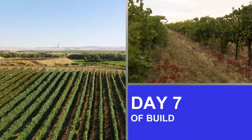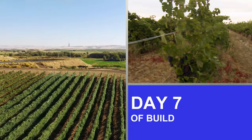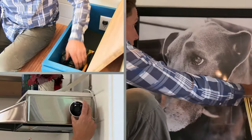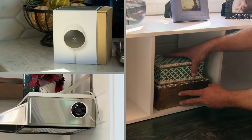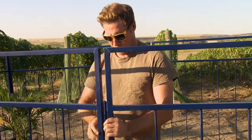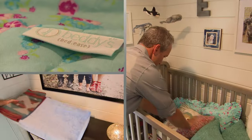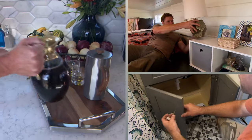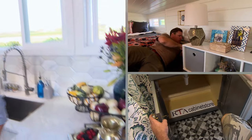It's day seven of the build, and now that we've settled in at the Marcella Terrace Vineyard, there's just a few finishing touches left before Sean, Kate, and Emery's big send-off. Zach is putting together the portable yard while I'm getting Emery's room ready. We want everything to be just perfect for when Sean, Kate, and Emery see their tiny house for the first time.